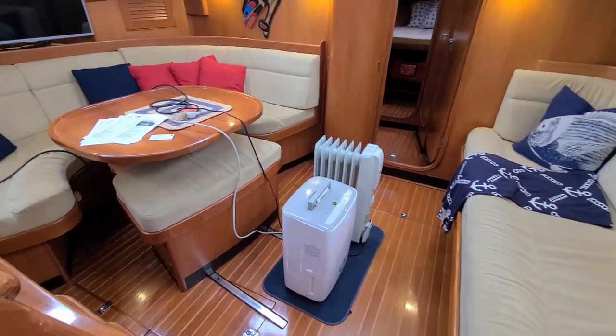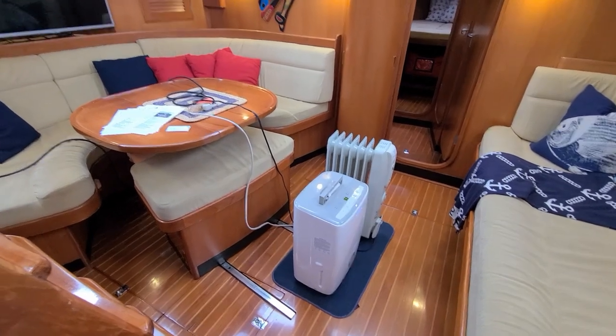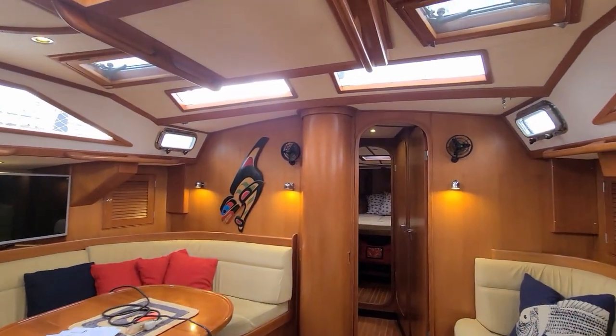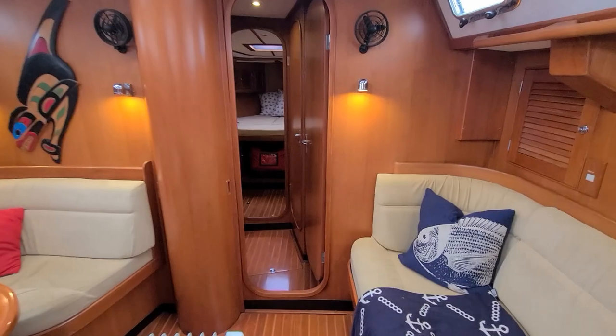The central bench is on rails and slides back out into the salon to add more seating for the dining table, with lots of natural light and ventilation into the main salon.